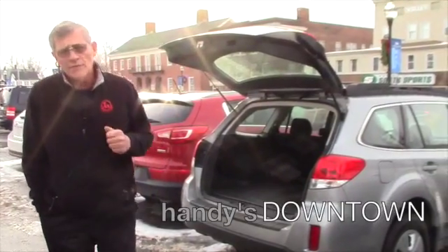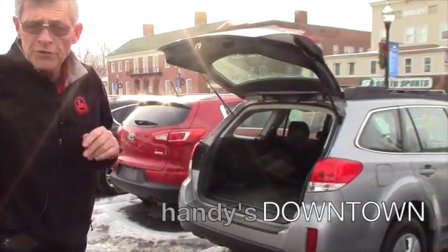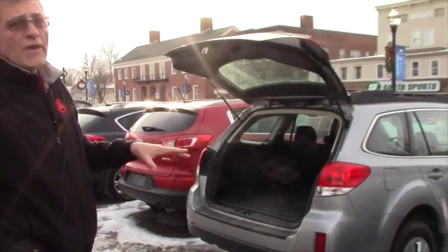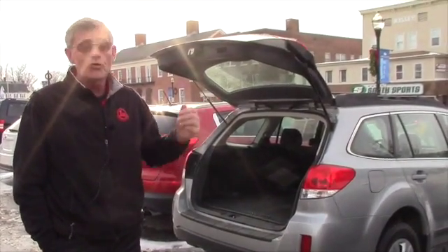How you doing Jessica? Mike Handy's downtown. Thank you very much for your inquiry on the Subaru — I just wanted to give you a quick walk around. Most important thing though is to come on down, take a drive, press the buttons and enjoy it for yourself.